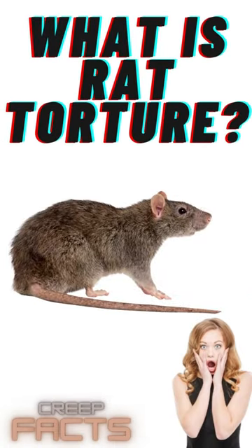What is rat torture? A torture method for the more creative minded individual, as seen in the film Too Fast and Furious and Saw, and Game of Thrones.